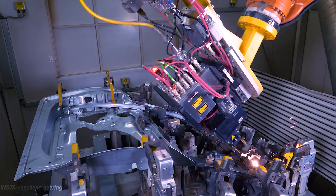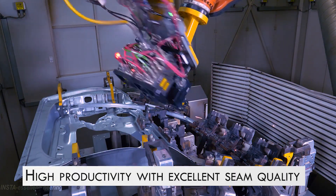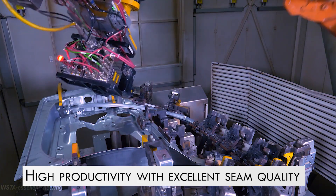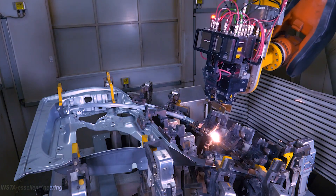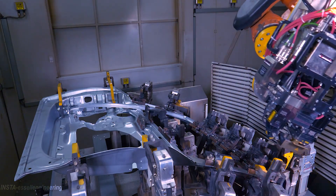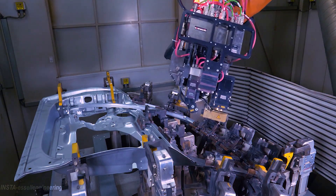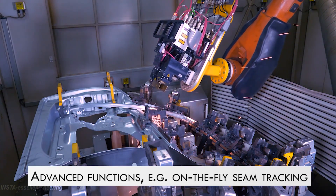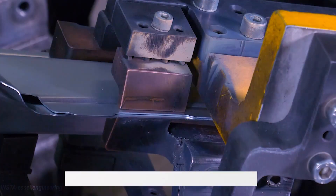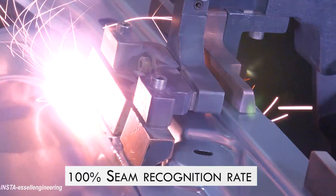Robotic laser welding works slightly differently than traditional welding methods. There are two types of laser welding: heat conduction welding and deep laser welding. Heat conduction laser welding is used primarily for thin parts. In this process, energy gets into the workpiece through heat conduction. The materials melt at the point of the weld from this conducted heat and then quickly solidify, sealing the material.